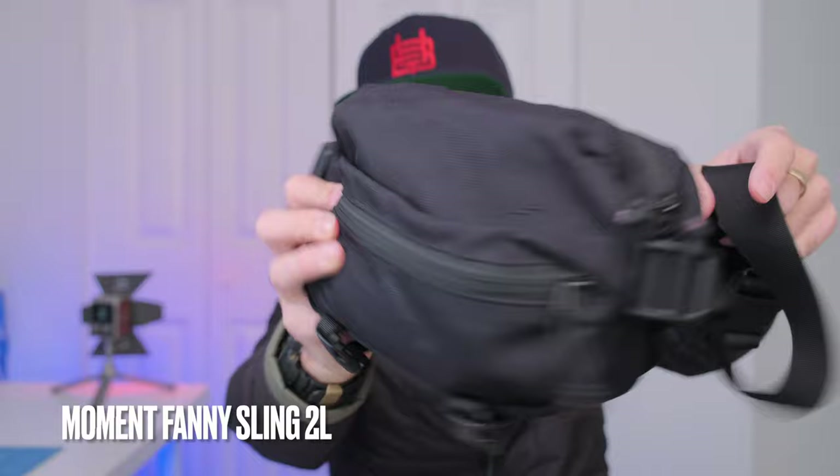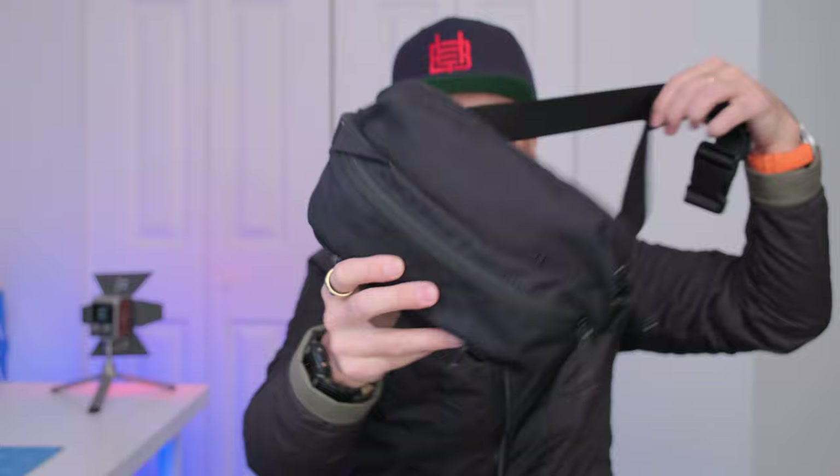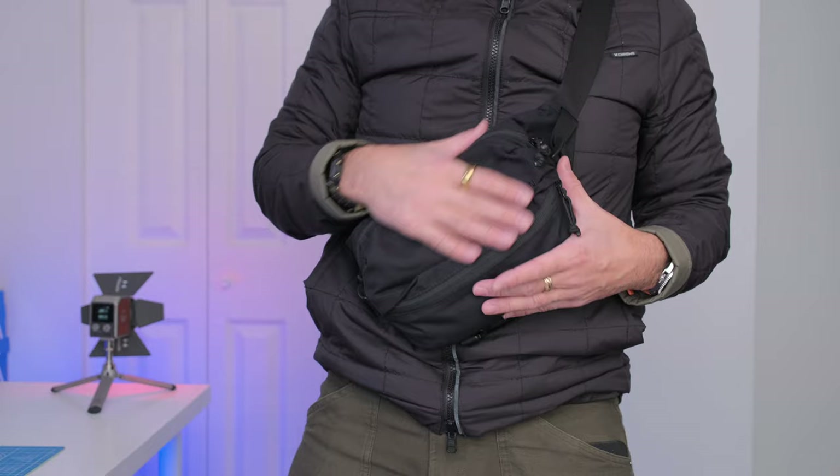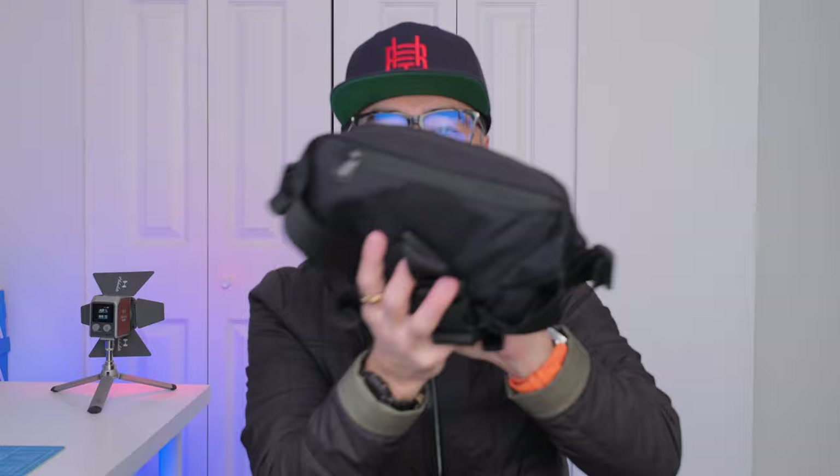I've changed dopp kits over the years — I love the Chrome Industries dopp kit, but I hated taking stuff in and out. So now I've been using this Moment fanny pack. It's much bigger than it appears. On a plane this is basically what I carry: passport, money, all my vital info, AirPods, film, point-and-shoot, memory cards. It's so small it kind of fits under the armrest so I don't have to put it overhead. Now this is my dopp kit that goes from bag to bag, but I can also just carry it on its own.